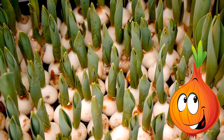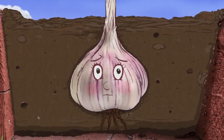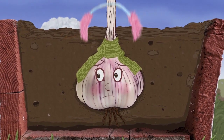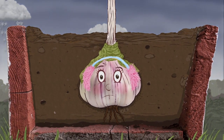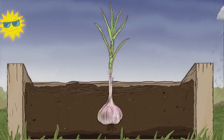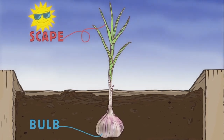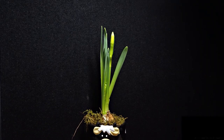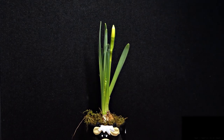Bulbs look like onions. Most grow in spring. Bulbs are dormant, which means they sleep for most of the year. But when the soil temperature is right, they begin to grow under the ground. Roots grow first, reaching down into the soil, and then a green shoot starts to poke through the top of the bulb. It gets bigger and leaves start to show, and a flower stem grows.